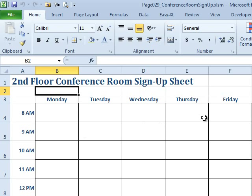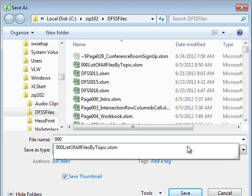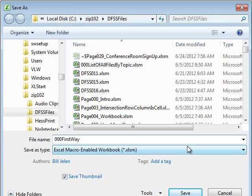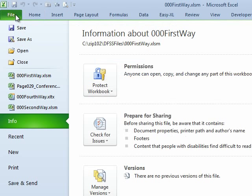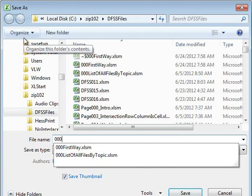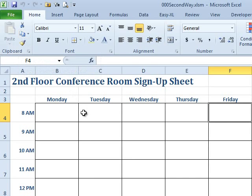We have your document here — nice job, by the way. This is from the first case study in the book, lots of cool formatting. So, File > Save As. I'm not going to save it as read-only first; I'm just going to save it as a regular old file — let's call it 000 First Way. Then I'll save it. Now for method number two: File > Save As, we'll call it 000 Second Way. I'm using 000 to get them to the top of the list in Windows Explorer — an old trick.